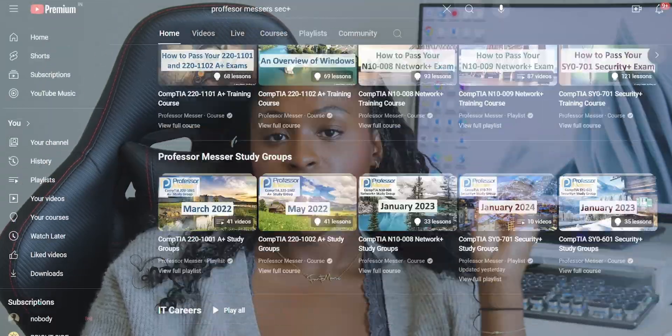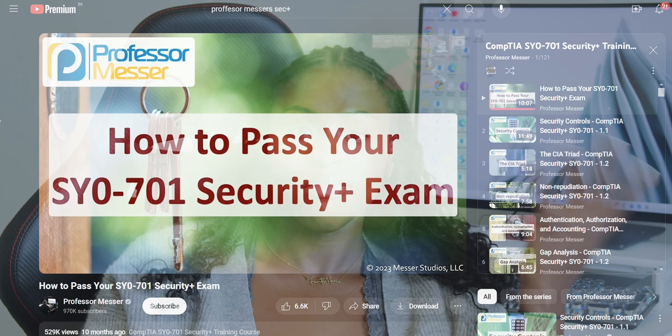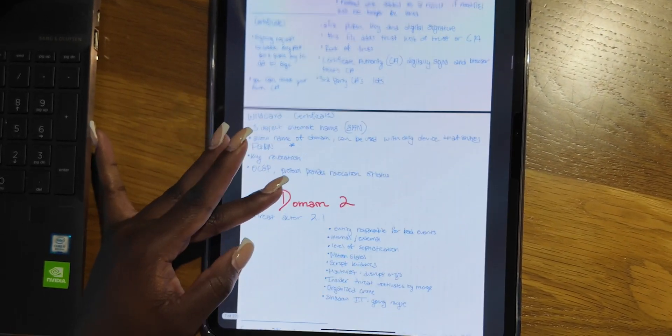Week one is your foundation-building week for establishing a baseline. I used Professor Messer's Security+ playlist on YouTube — that's all I used. There are roughly 120 small videos, between two to five minutes each. On this schedule you want to do 30 videos a day at 1.5x speed. I would play the videos and literally not pause — I'd write everything down really quickly, just listen and go as fast as possible. That's what works for my anxiety.